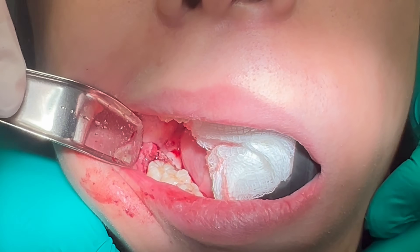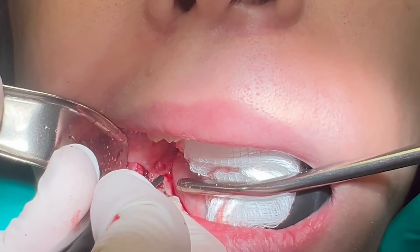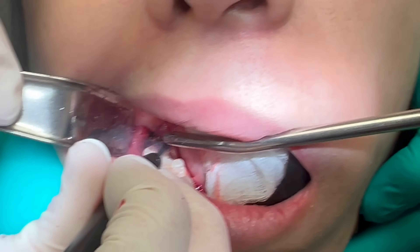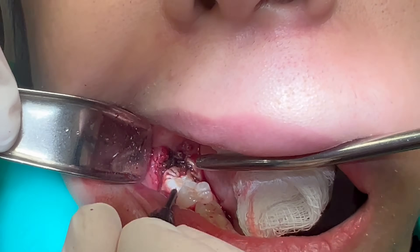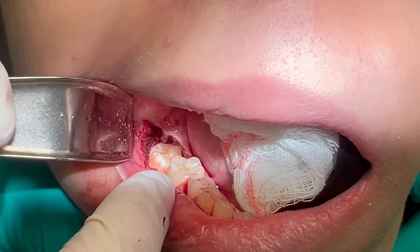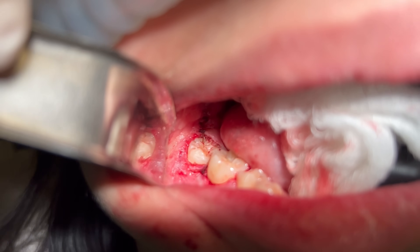I am able to successfully navigate it superiorly into the arch. Then I use cautery to remove more overlying soft tissue. Finally, I close the site. Here it is after final closure.